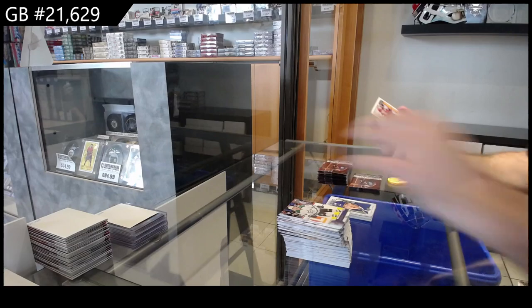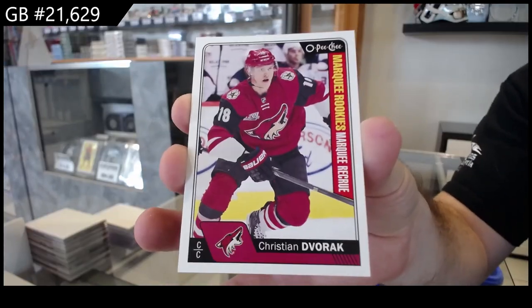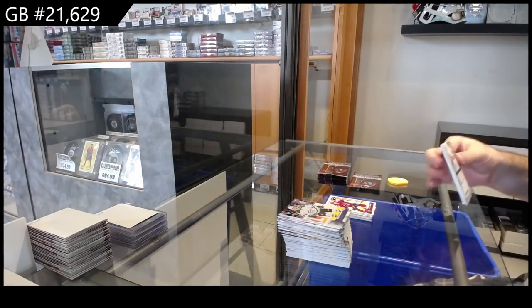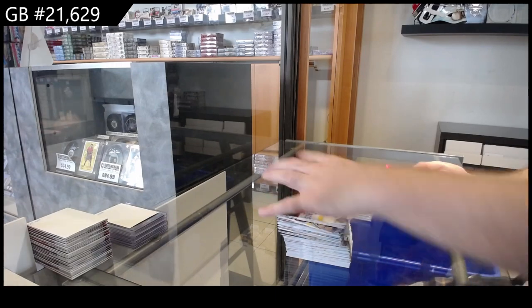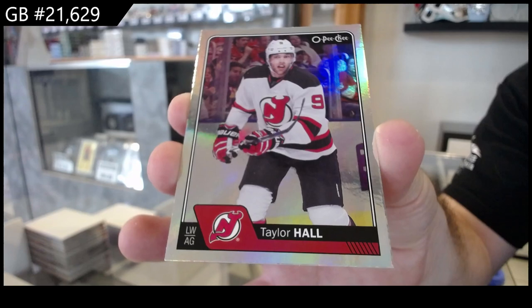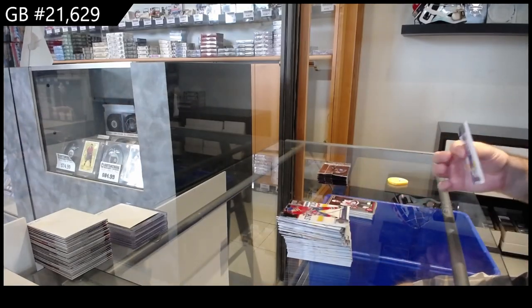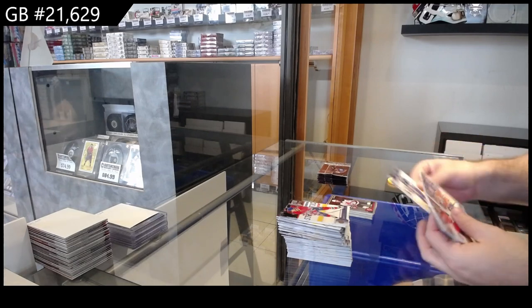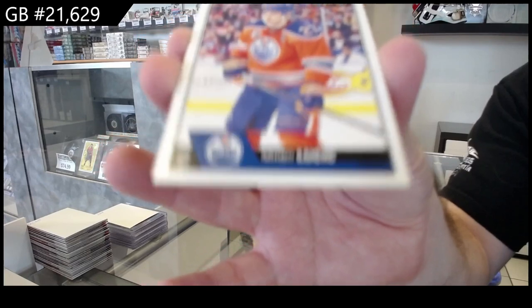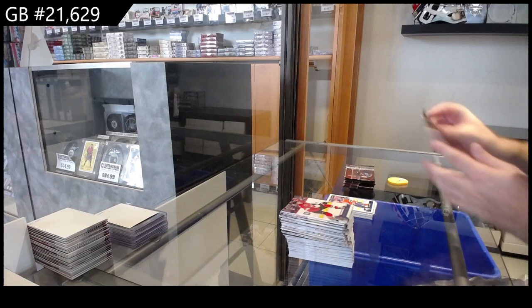We got Marquee Rookies for the Coyotes — Dvorak. We've got a Rainbow for the Devils of Taylor Hall. OPG Update of Milan Lucic for the Oilers.